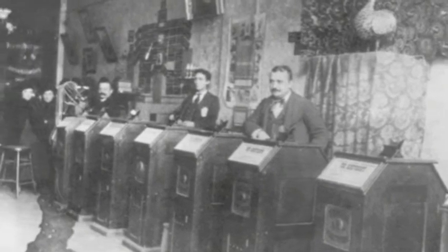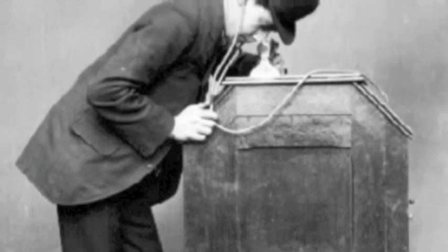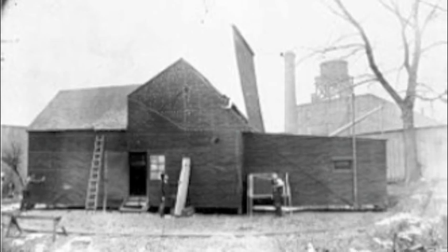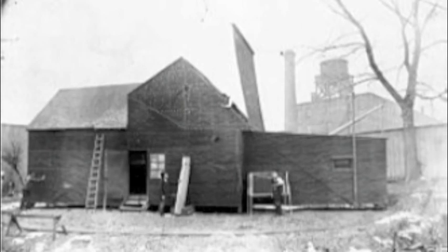The problem with the kinetoscope was that only one person could view the film through a peephole. In 1893, Edison and Dixon built their first studio. They called it the Black Maria in New Jersey, and the kinetoscope was used to film their first motion picture, called Monkey Shines No. 1.